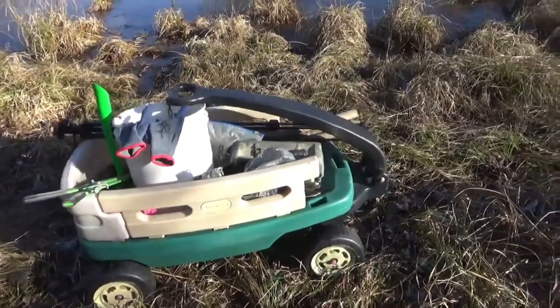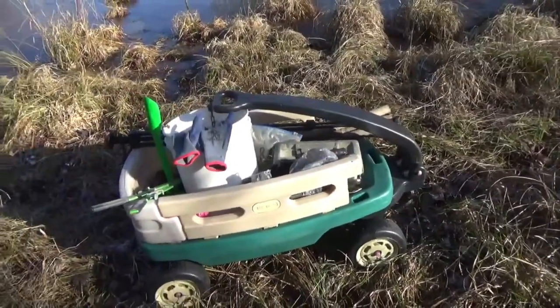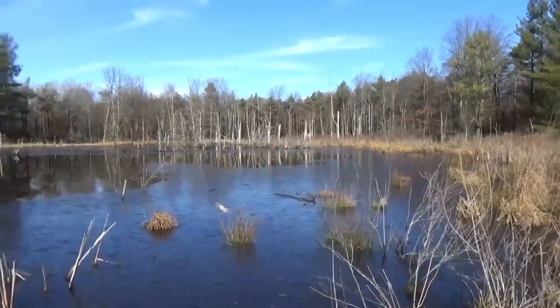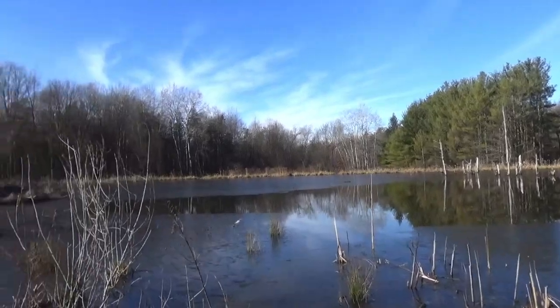Here's my transportation — my daughter's old wagon from when she was a baby. It works pretty good, a little easier than a sled without having snow. Back at the big pond at Jack's property.